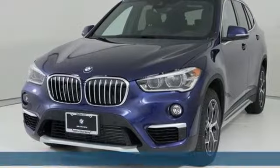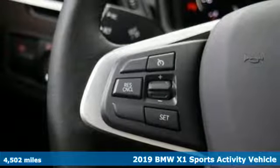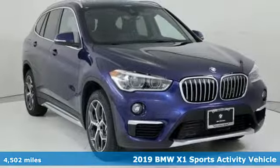Here's a 2019 BMW X1. It epitomizes sport activity vehicle and defies the conventions of a compact SUV.